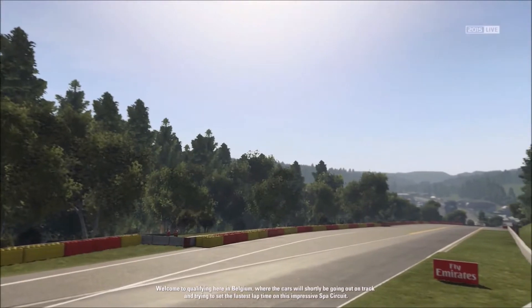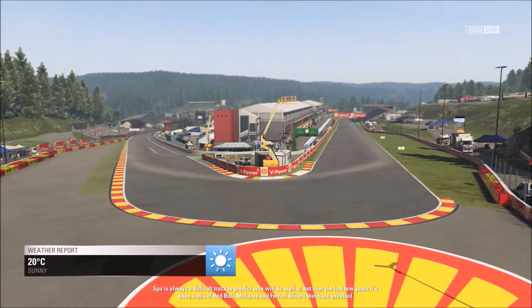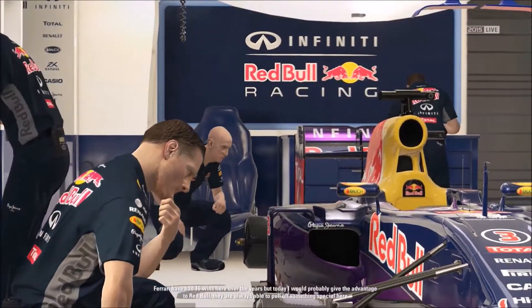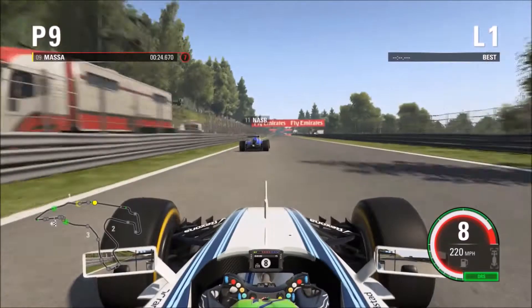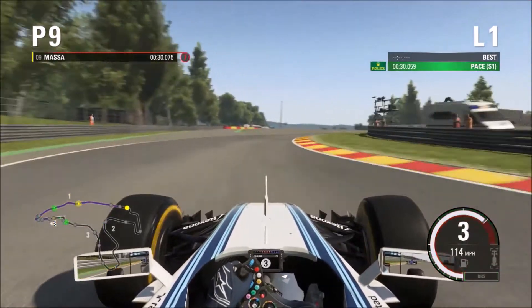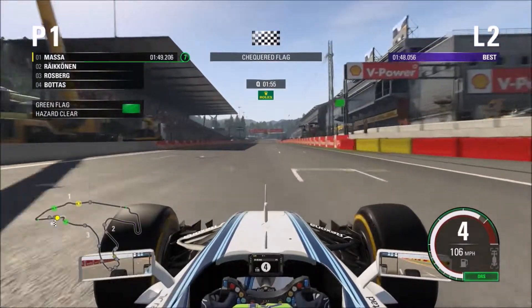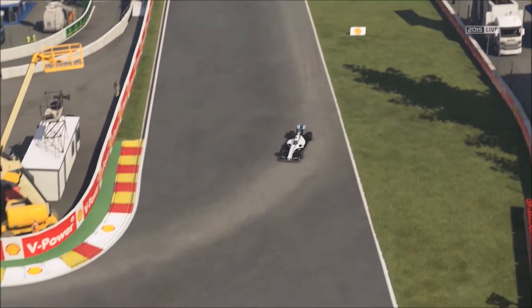Here in Belgium, where the cars will shortly be going out on track trying to set the fastest lap time on the wonderful Spa circuit. Spa is always a difficult track to predict, but after the last few years it's been a mix of Red Bull, McLaren, and Ferrari drivers that have excelled. Ferrari have had 16 wins here over the years. We're jumping straight to our flying lap in qualifying — we get a bit of slipstream, cross the line, and go purple with a 1:48.0, which I thought was a very fast lap time.